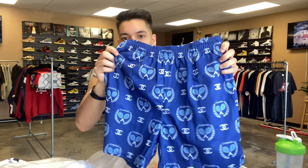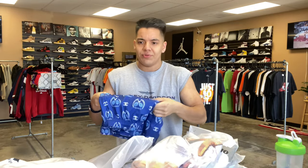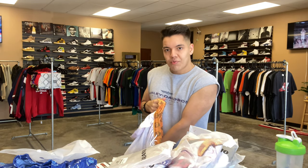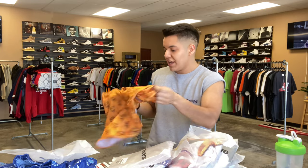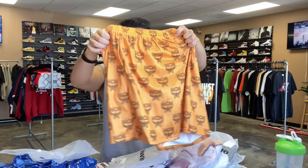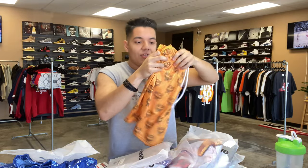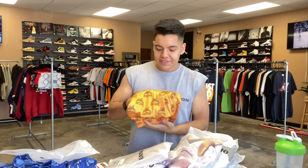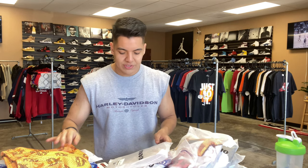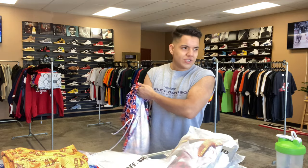We got another Chanel pair, this time in a different design — it has like tennis rackets on it and it comes in a blue colorway. Super, super nice — that one is actually really sick, same type of print just a different design. We have the orange MCM short here. MCM is known for their leather goods and this orange colorway they use a lot on their products, so this one should move pretty quickly. I think we only have one or two sizes in this one, so if you're watching this it's probably already too late.